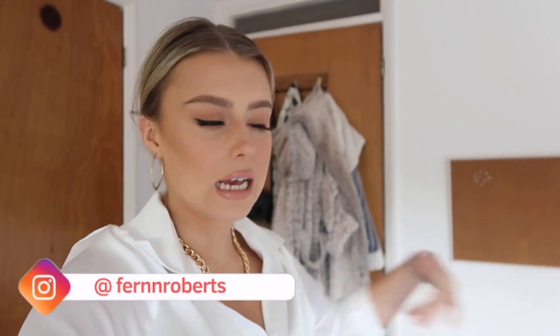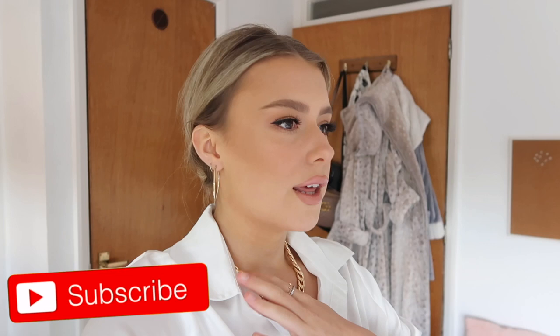Hi guys, welcome back to my channel, or welcome if you're new here. As you can tell by the title, and if you've watched my past vlogs, I've been talking about doing my room up a little bit more and making it more of a luxurious space. I've always changed my mind and moved my room around a lot. I did a room tour because so many people were asking where things were from and what my room looked like.